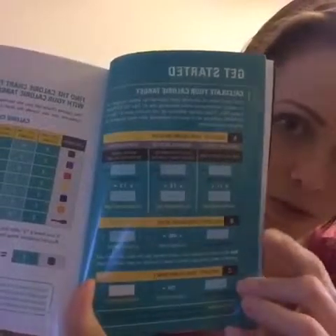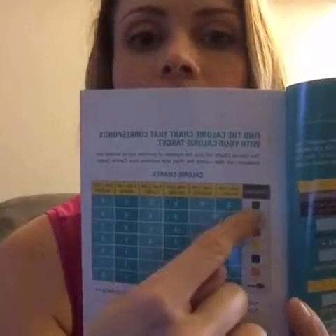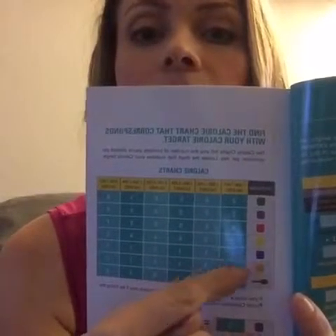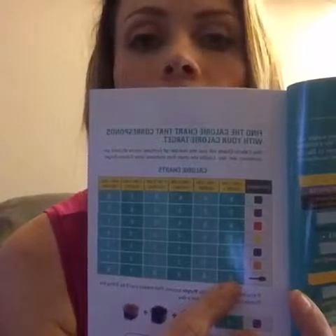There are free foods that don't count, plus dressing recipes, dessert recipes, and guides for lunch, dinner, and breakfast. But aside from those, there's the really important one: the getting started guide. It helps you calculate your calorie target, and once you've found that, you go to the next page which has the calorie charts. Based on where you land, it tells you how many of each color container you get. The little spoon is a teaspoon, used for things like oils and peanut butter.